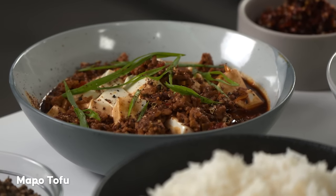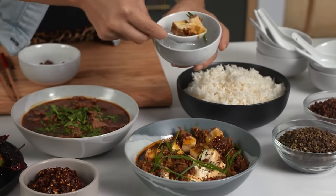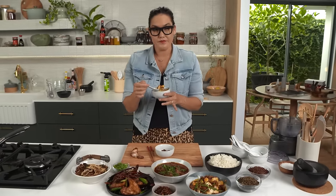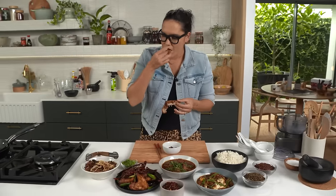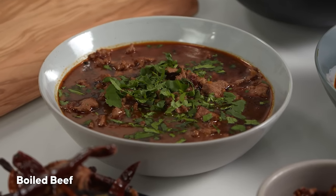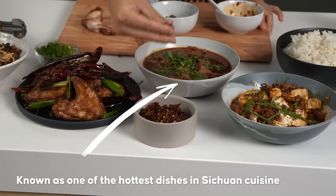The interesting thing with the Mapo tofu is that it has an added creaminess — another texture on top of the numbingness, kind of similar in texture to ice cream. The combo of chili and numbingness is something really exciting. My mouth is literally sort of vibrating and on fire at the same time. With the boiled beef we've got Szechuan peppercorns in the dish itself and then a crunchy chili and Szechuan peppercorn topping.